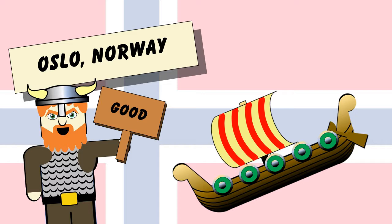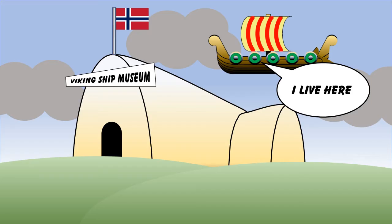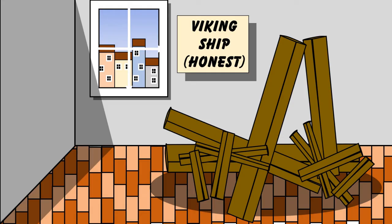Oslo is fantastic at selling its history and its heritage. You get a real vibe by walking down the streets and visiting the many museums. But by far the best museum is the Viking Ship Museum. You walk in and literally straight away you are met with an actual real Viking ship. It's huge — you're like wow, this is incredible. And there's not one, not two, but three. Well, the third one is more like a bunch of planks of wood.